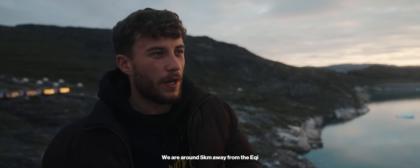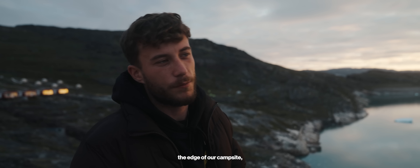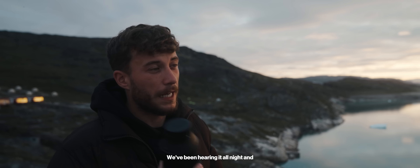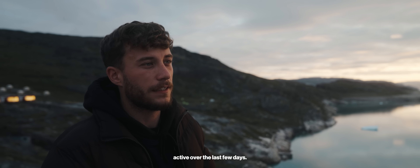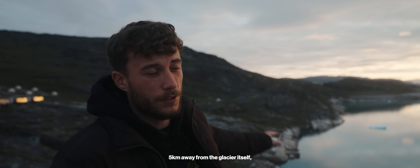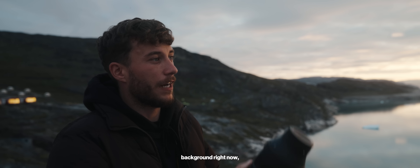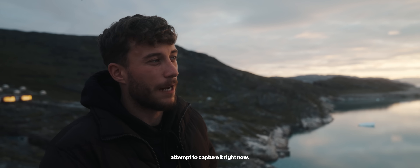We are around five kilometres away from the Eqi Glacier right now, just on the edge of our campsite, and we're going to try and capture some of the big chunks of ice breaking off into the ocean. We've been hearing it all night, and apparently it's been really active over the last few days. It sounds like thunder — pretty crazy to hear when you're sleeping only five kilometres away. I can hear it going off right now and I can see a massive chunk that's just fallen off, so we're going to attempt to capture it.